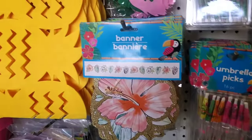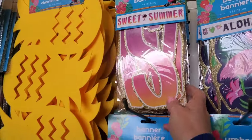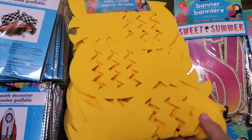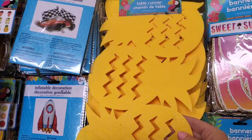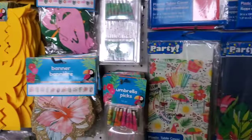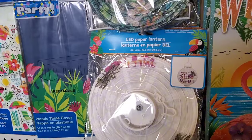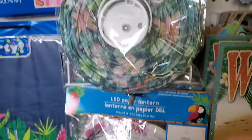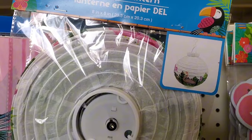They have umbrella picks and cute little banners — the flamingo one is really cute, as is the 'Sweet Summer' one. I think the pineapple felt runner is new; it's three feet long and covered in pineapples. They have tablecloths and more LED paper lanterns that match the drink pouches — one says 'Sweet Summer,' one has tropical leaves, and one has flamingos.